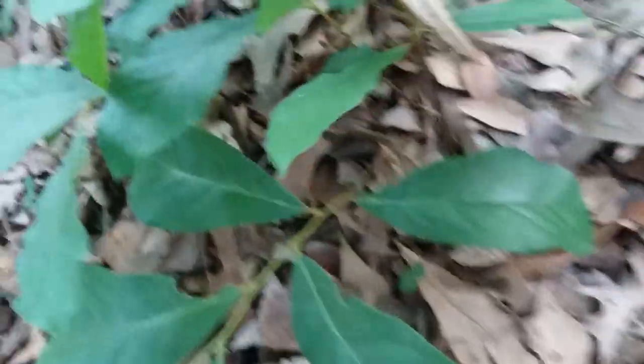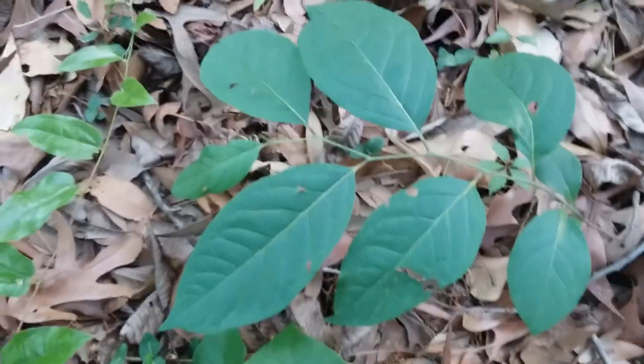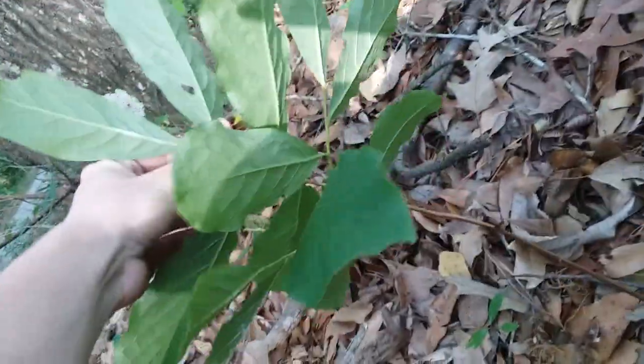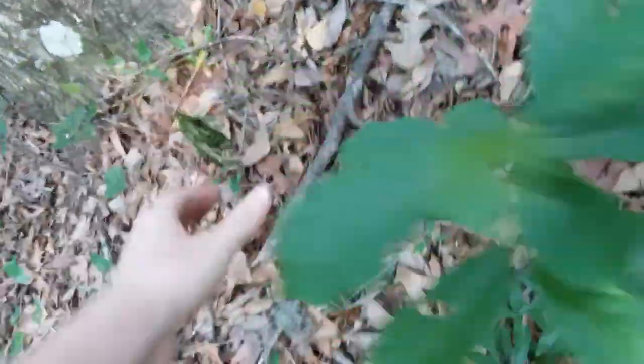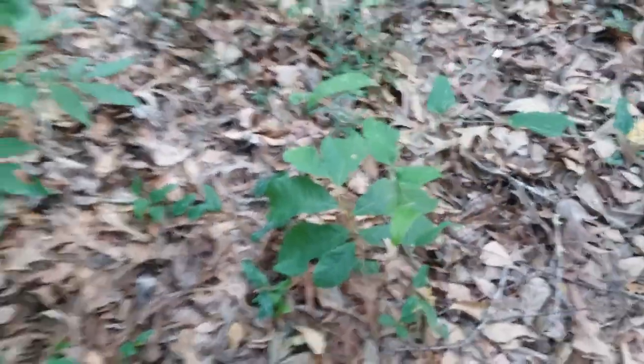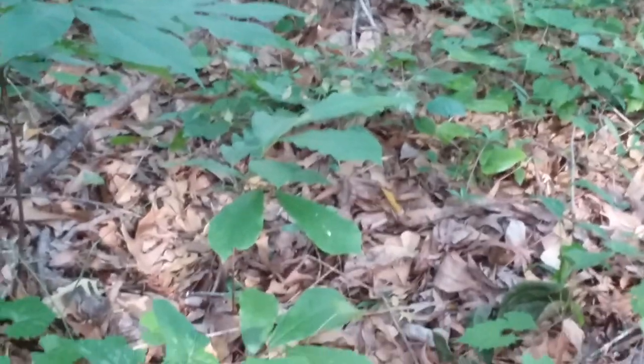No fruit on this one. This is something else — it might be a persimmon, it might be a tupelo. I have no idea; I'll have to ask somebody on iNaturalist. Definitely no fruit there. There's another short one next to the tall hickory, but I don't see any fruit.